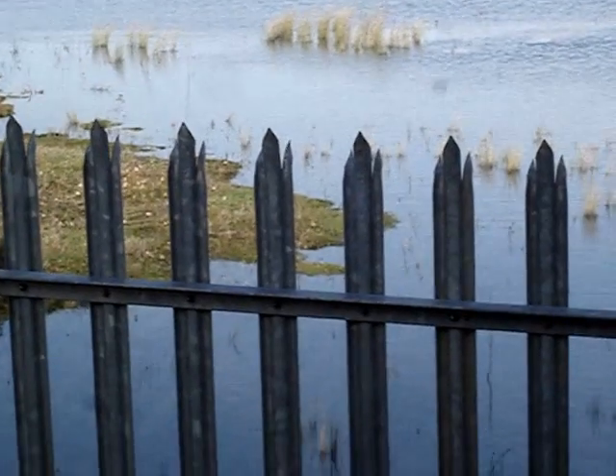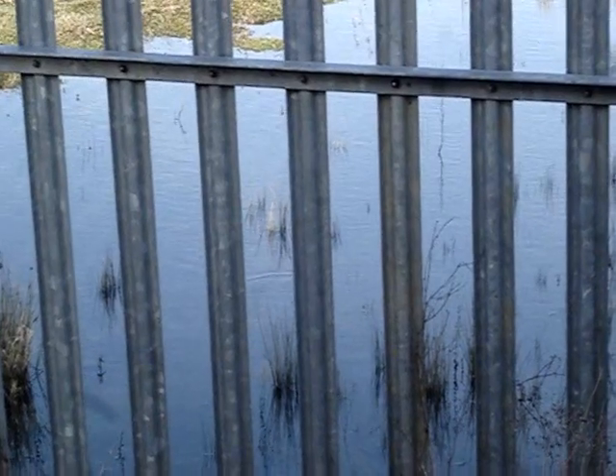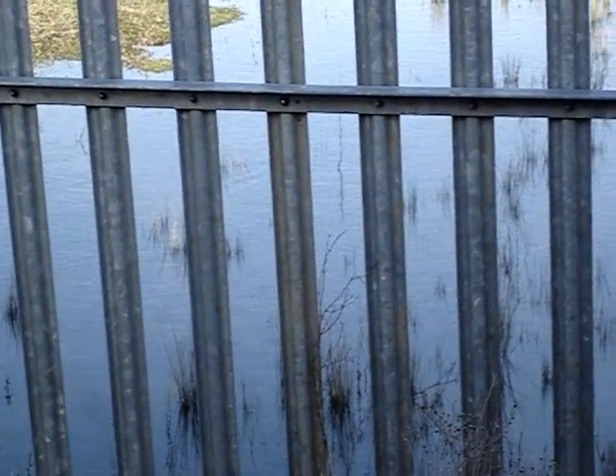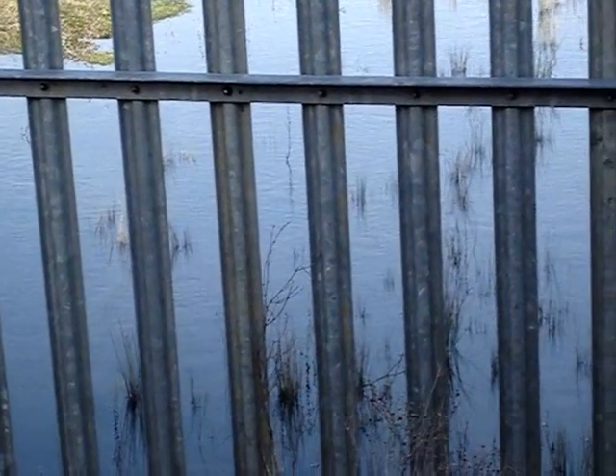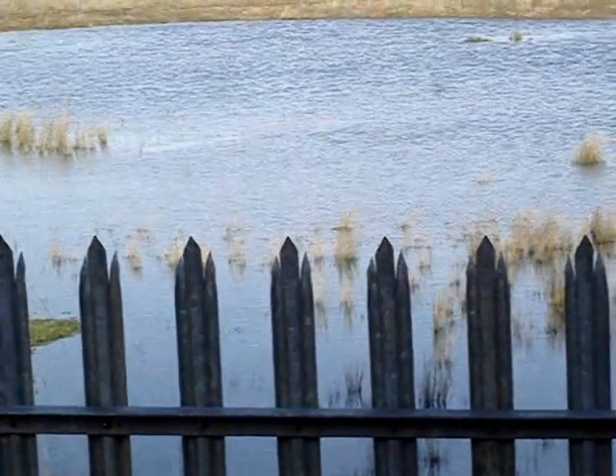As we pan across to the right we can see the area in the immediate foreground is totally under water, and yet just a few months ago we watched geese and their young walking across here. There was even one day I saw a fox run across right in front of the fence.